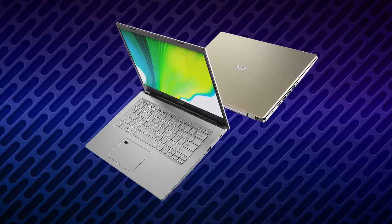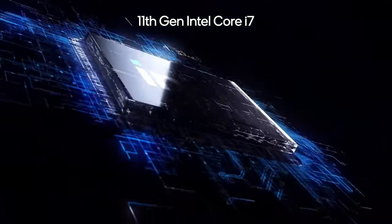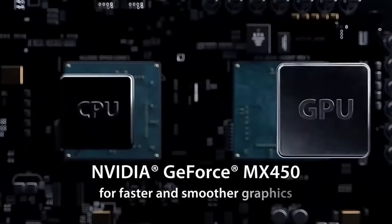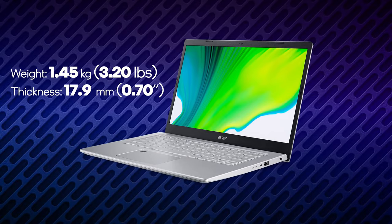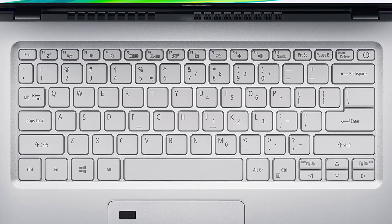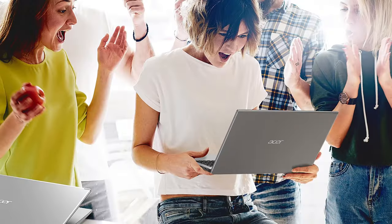Acer doesn't skimp on security either. With a biometric fingerprint reader and Windows Hello sign-in options, your laptop stays secure while being easily accessible. Connectivity is top-notch, featuring 802.11ax Wi-Fi 6 dual-band support with 2.4GHz and 5GHz compatibility and MU-MIMO technology. You also get a versatile array of ports including USB 3.2 Type-C, USB 3.2 Gen 1, USB 2.0, and HDMI 2.0 with HDCP support. The Acer Aspire 5 is a reliable, high-performance laptop perfect for video editing, content creators, and professionals alike.